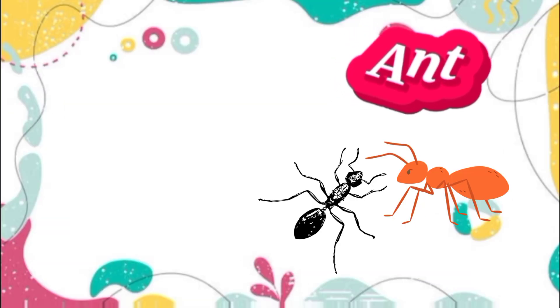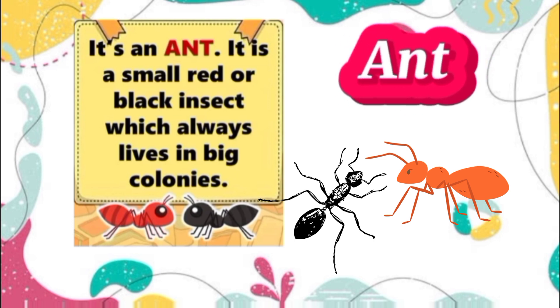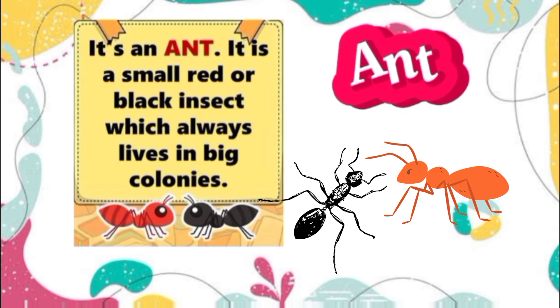Ant. It's an ant. It is a small red or black insect which always lives in big colonies.